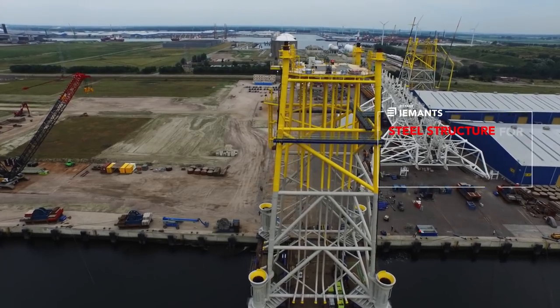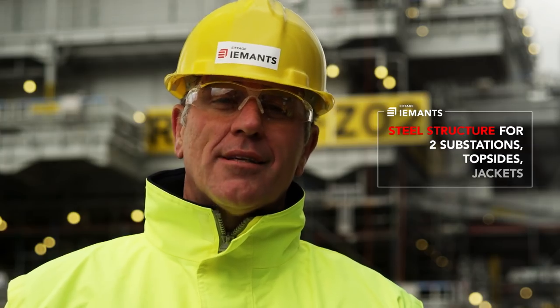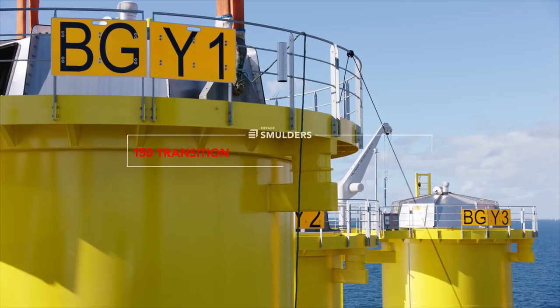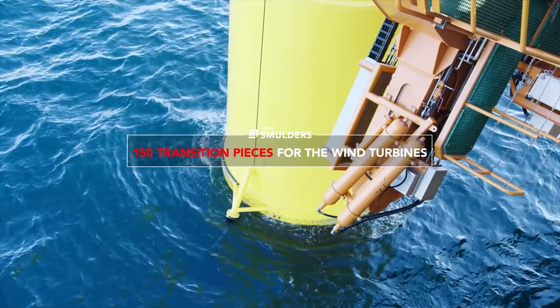Imants and Smulders played an important role in the total Gemini project. Imants provided the steel structures for the two substations — the topsides and the jackets — but also the 150 transition pieces for the wind turbines themselves.